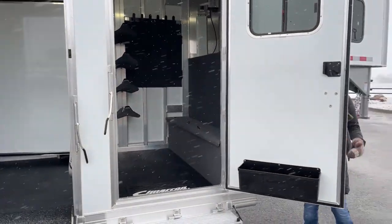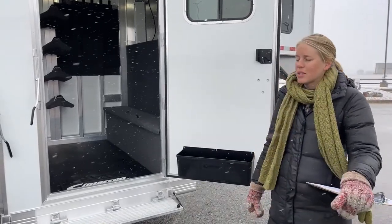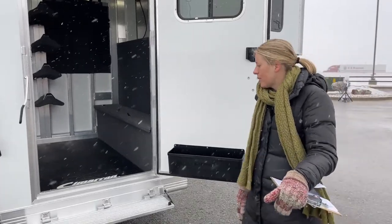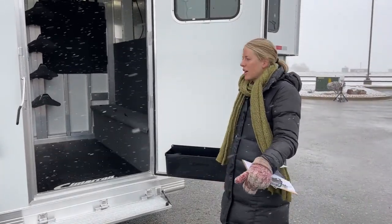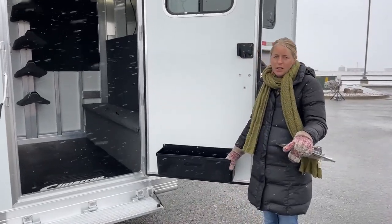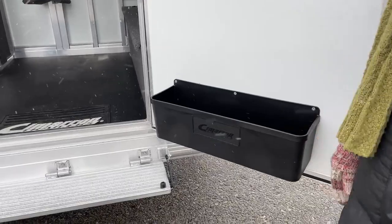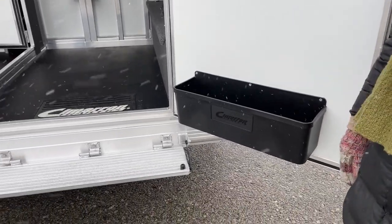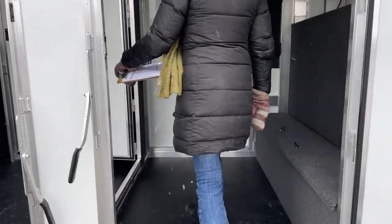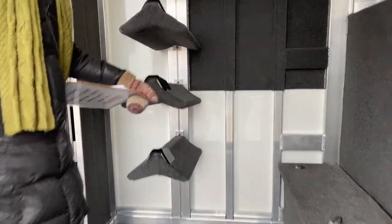Hold-back clips are now all on a swivel, so they're so much easier to use. The ones that are just a straight bar — you really have to be perfect and they don't have a lot of room for forgiveness. These swivel ones make it a million times easier to use the hold-back. Brush box on the door — some people will swap this out for a tack door organizer, but these brush boxes are just a great little junk drawer for your trailer. Fold-up step is a must-have on these trailers; you have a running board, but it's so much easier to step into the tack room with that fold-up step.